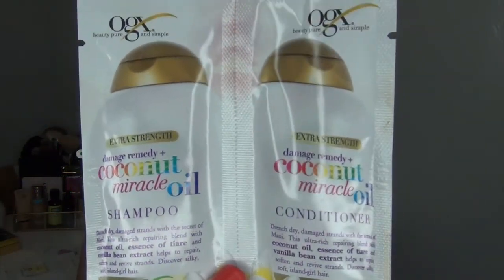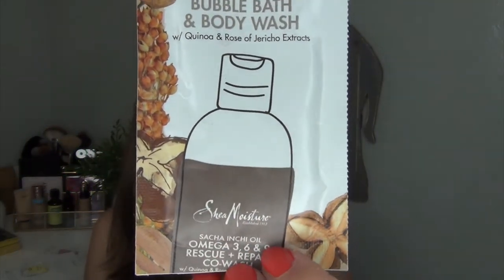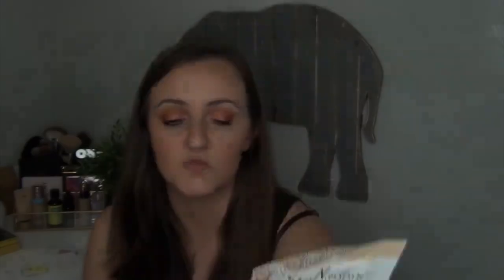I have two one-time-use packets in my progress that I haven't made any progress on yet — one may be two uses. These are the OGX Damage Remedy and Coconut Miracle Oil Shampoo and Conditioner, and the Shea Moisture Sacha Inchi Oil Omega-3-6-9 Rescue Bubble Bath and Body Wash with Quinoa and Rose of Jericho Extracts. I plan to have both of these in my empties next round.